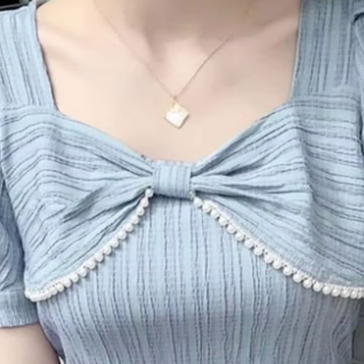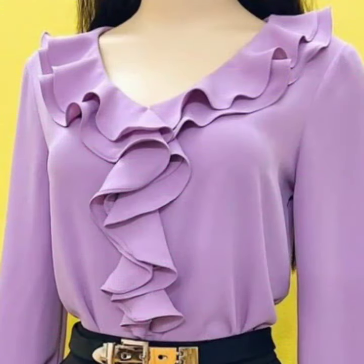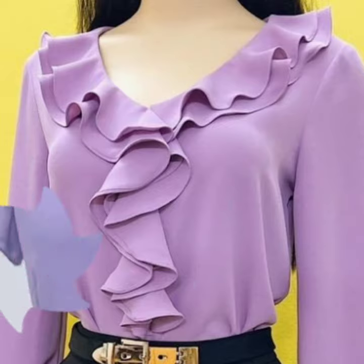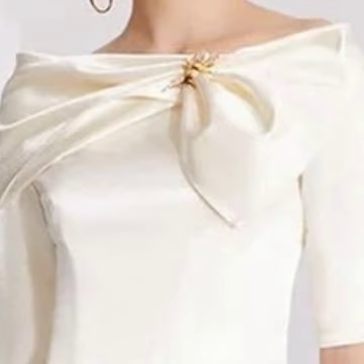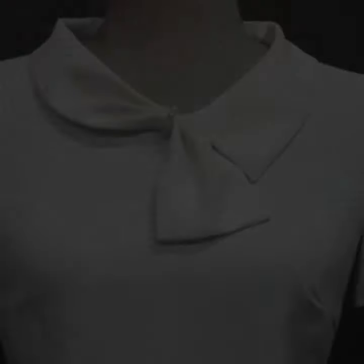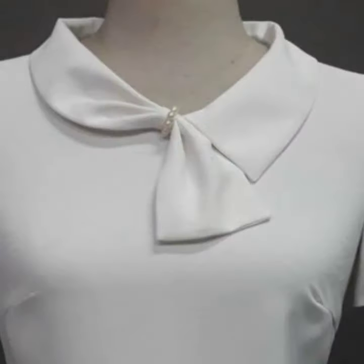So if you want to be updated with the latest fashion and latest dress designing ideas, my channel is all about ladies fashion. You will find hundreds of new designs and hundreds of new ideas daily on my channel, and I hope you will find them very helpful for you.